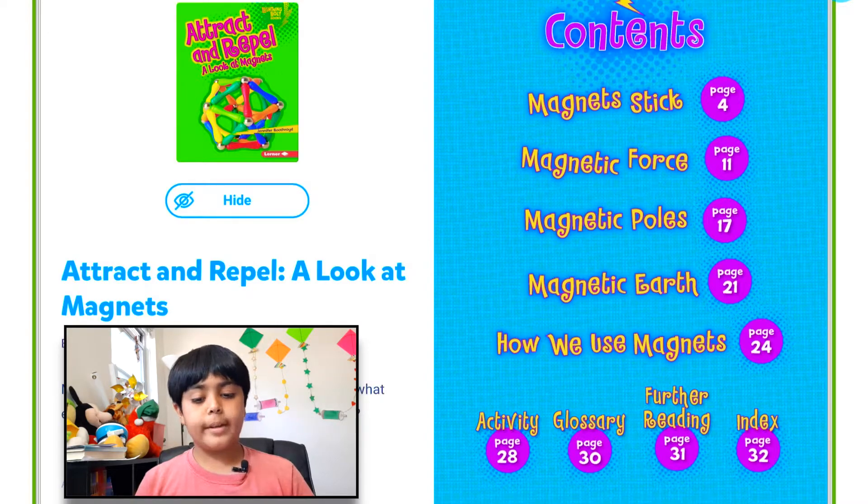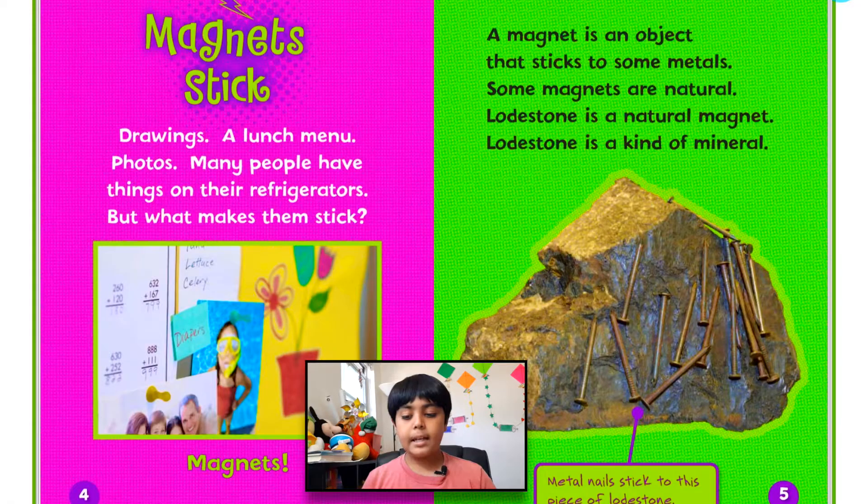Before we start reading, you guys can pause the video in case you want to look at the table of contents: Magnets Stick, Drawings, A Lunch Menu, Photos.